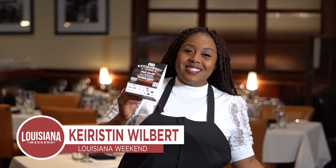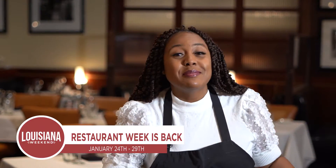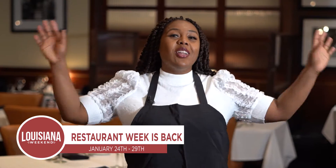Greetings, Louisiana. Happy Restaurant Week. That's right — it's Baton Rouge Restaurant Week, January 24th through the 29th, and I'm so excited to enjoy all the restaurants.